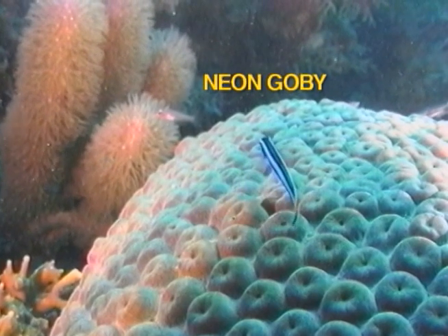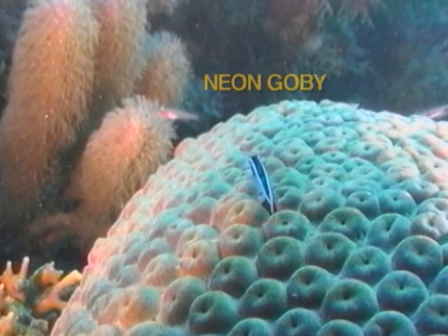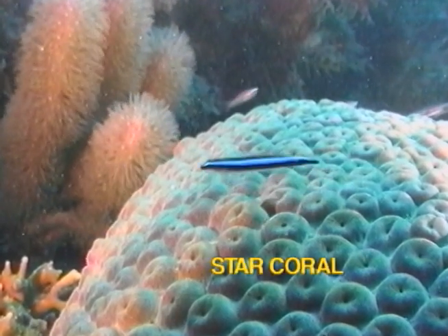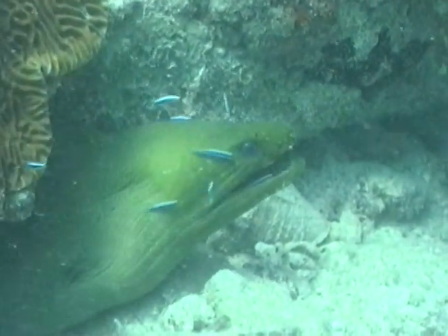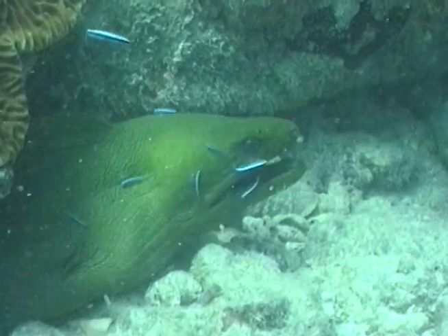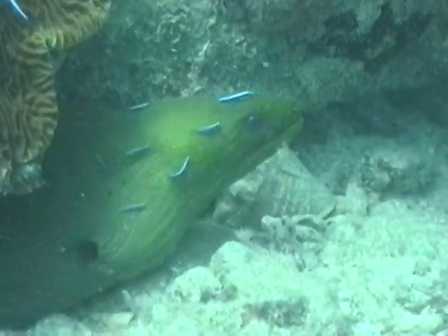The Neon Goby is a cleaner fish that associates with starcoral. Larger fish welcome groups of Neons to clean parasites off their extremities and even their mouths. This symbiotic relationship benefits both fish.